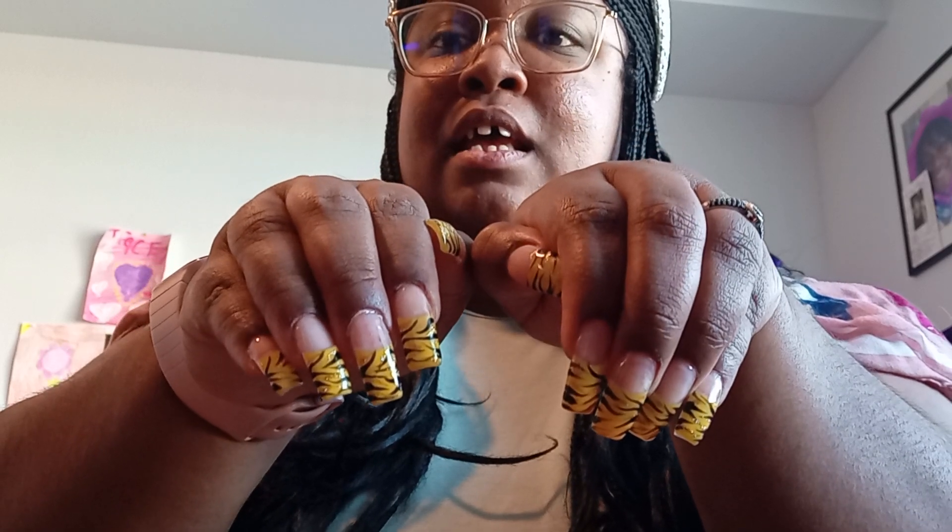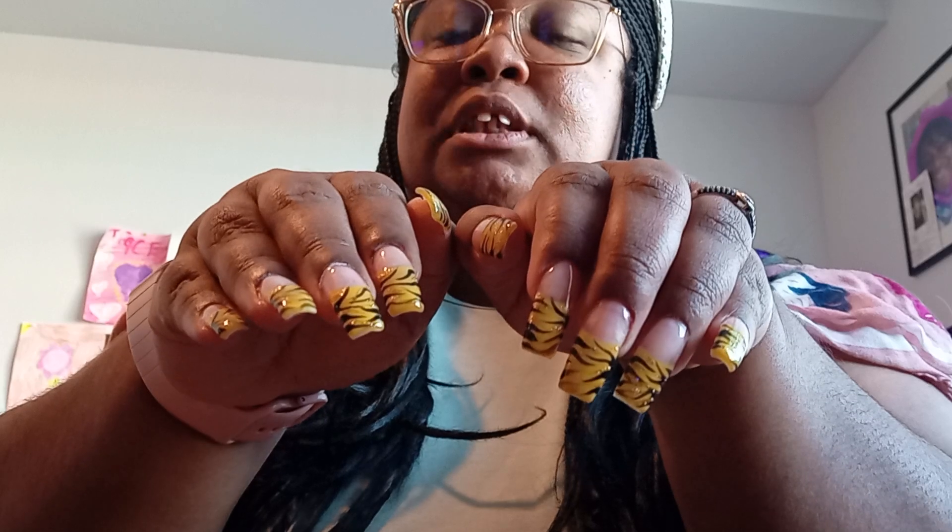Hello and welcome back to the Girly Pink Tracy channel. I'm Tracy, and today I wanted to show y'all my nails. Check these out — tiger stripe yellow nails! I decided to give tips again.